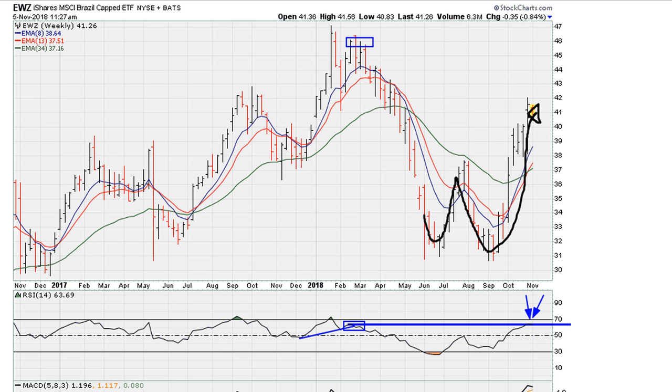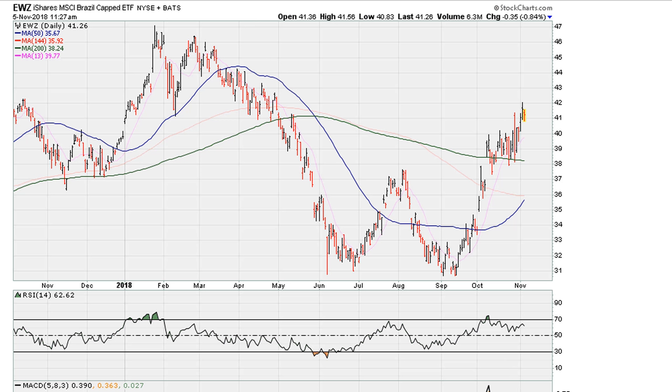The weekly chart is projecting that as long as we see resistance, chances are the next major trend is down. Take a look at the daily — the daily is also showing a similar look where we have an improvement in terms of price action, and this is coming with the RSI showing a decline. This is negative divergence, so what this is telling us is to start looking for an entry here, anticipating that the next major swing trade is going to be to the downside.